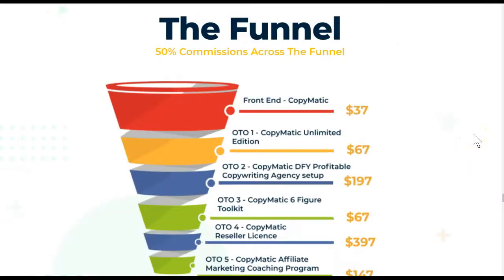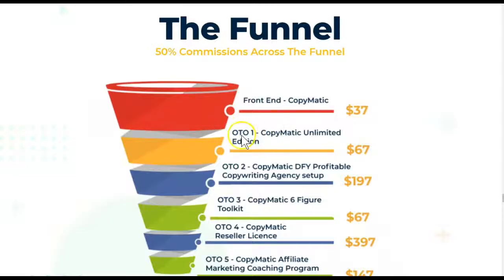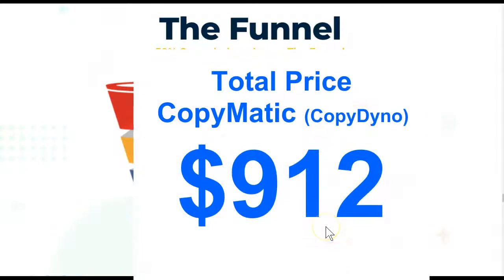Last but not least, let's take a look at Copymatic's pricing and OTOs. On the front end you're going to have Copymatic at $37, which if we look at CopyDino is actually a $60 discount. OTO number one is the Unlimited Edition for $67. OTO number two is the Done For You Profitable Copywriting Agency at $197. OTO number three is the Copymatic Six Figure Toolkit at $67. OTO number four is the Reseller License at $397. OTO number five is $147 with the Affiliate Marketing Coaching Program. All total, your Copymatic pricing is going to run you $912.